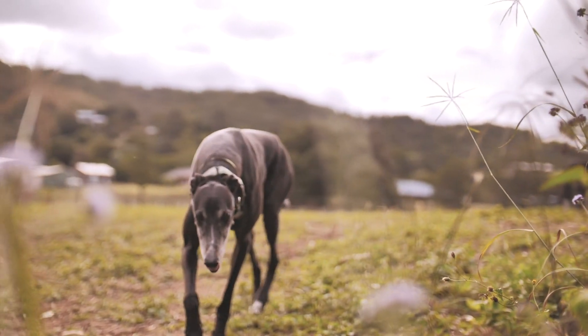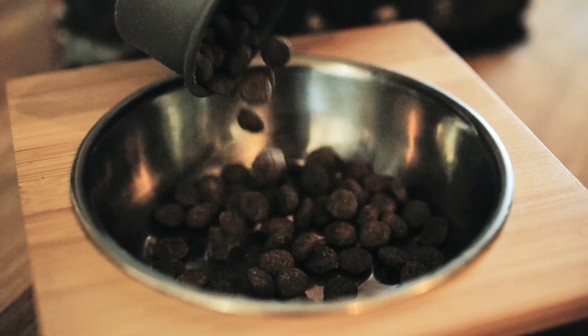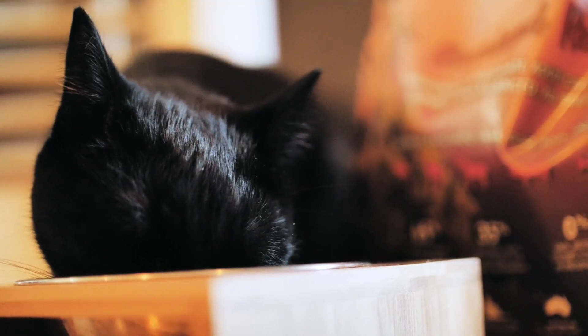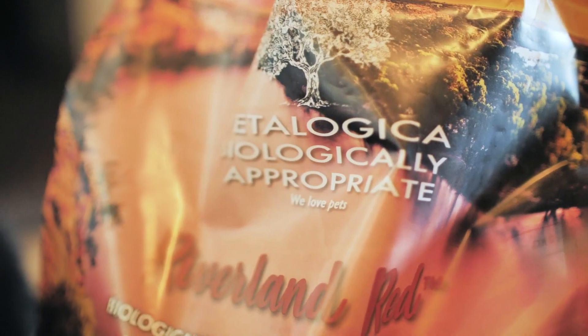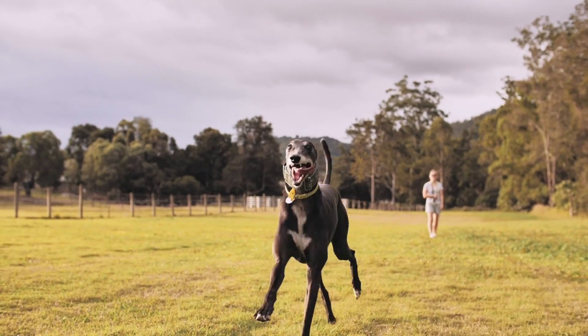The third principle of a biologically appropriate diet is meat variety. We include four to six different meat sources in our biologically appropriate foods. The reason for this is that each food and each meat has its own nutritional benefit, and when you combine these synergistically you get these incredible health outcomes.